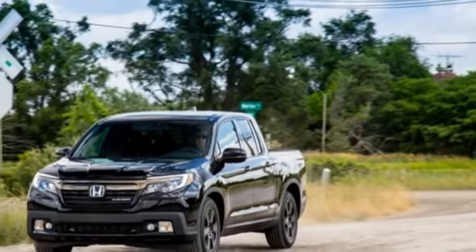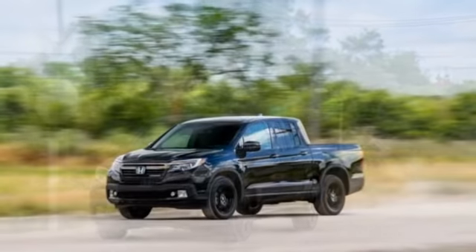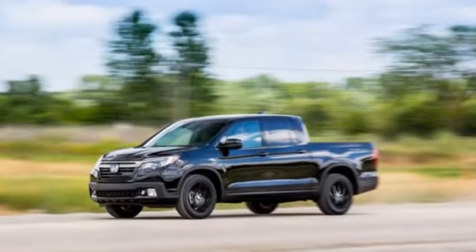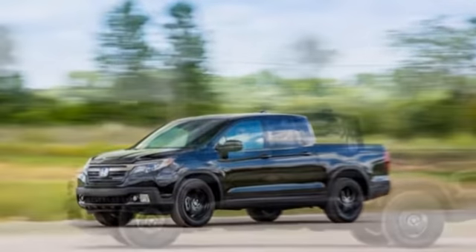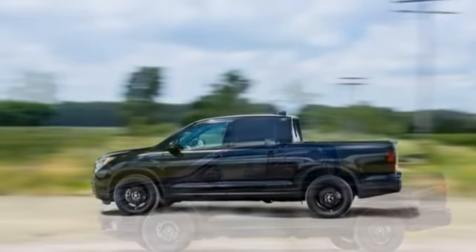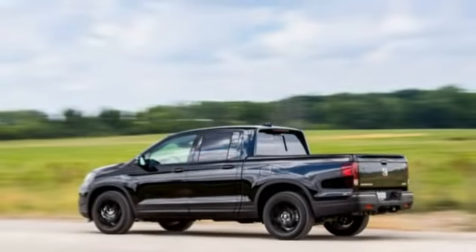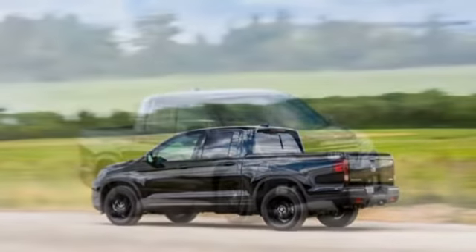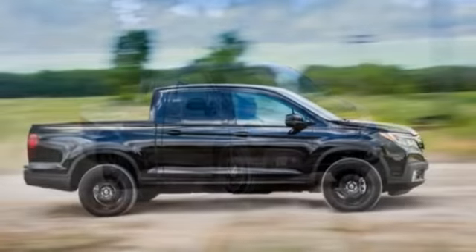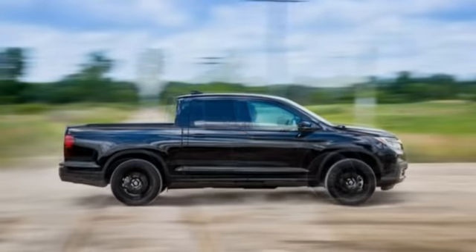2017 Honda Ridgeline AWD — Instrumented Test. When the Honda Ridgeline first appeared in 2005, we threw it into a comparison test against the mid-size pickups of the day, and the Ridgeline came out on top. In that test, though, we equivocated on the question of whether the Ridgeline, with its unibody construction and transverse powertrain layout, was a real truck or a car masquerading as a truck. We called it a new type of utility vehicle.